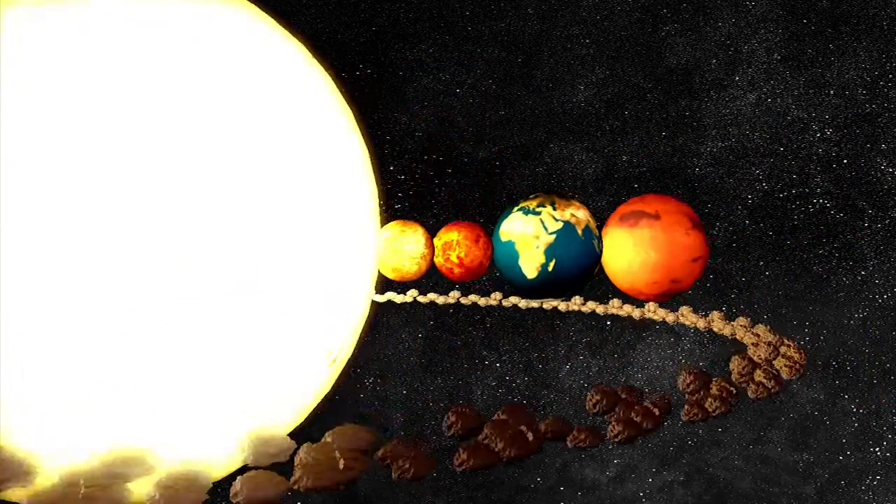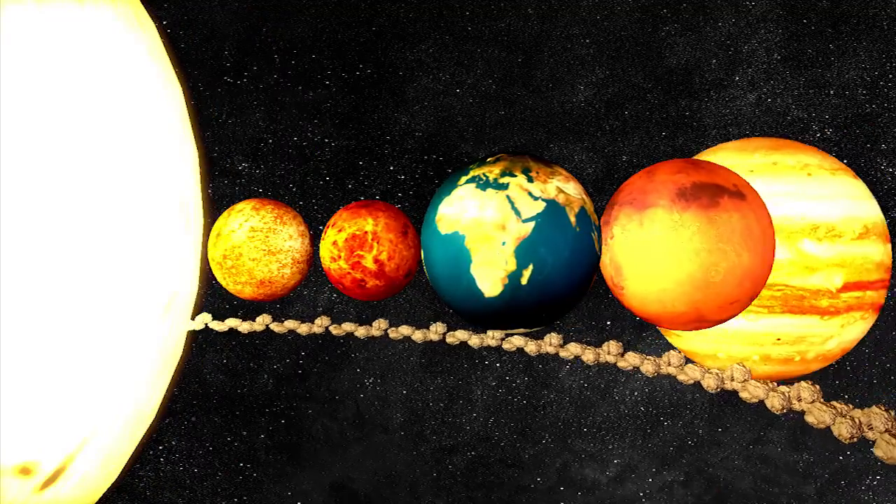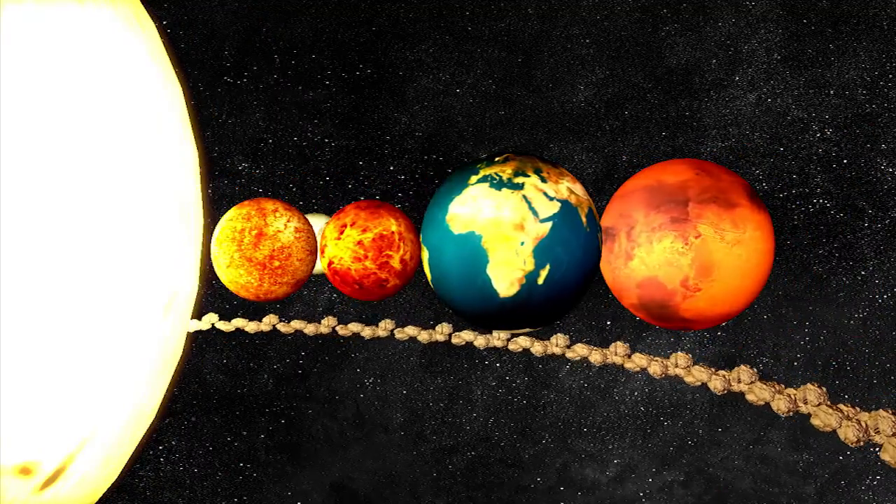The inner planets are closest to the sun. They are Mercury, Venus, Earth, and Mars.